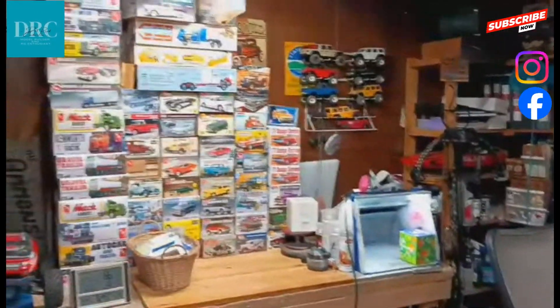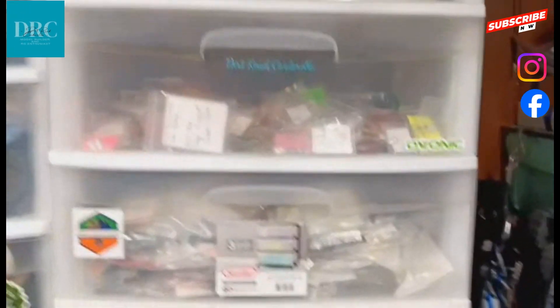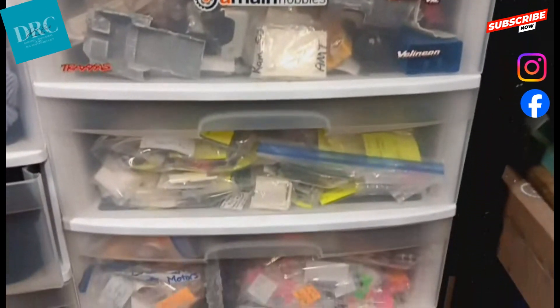As you can see it's a small area and I don't have a big stash. All of my spare parts are in this stack of drawers. Each part is tagged, bagged, and separated into its appropriate drawer.